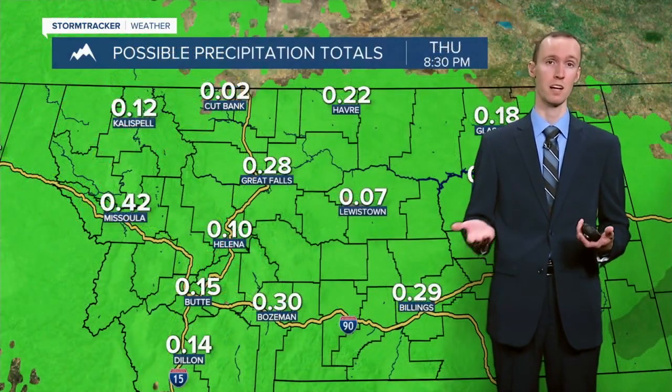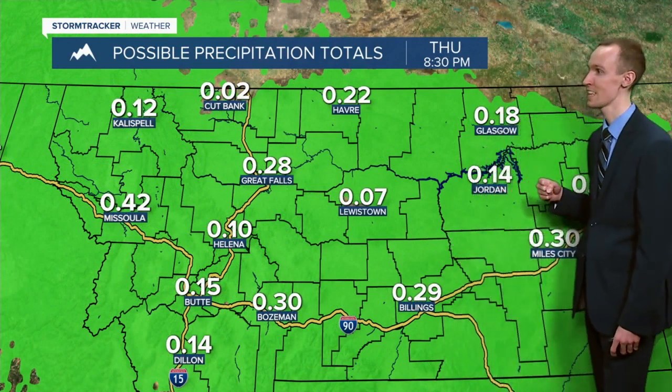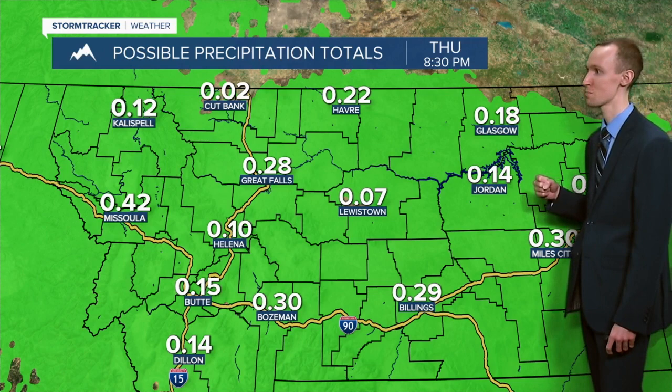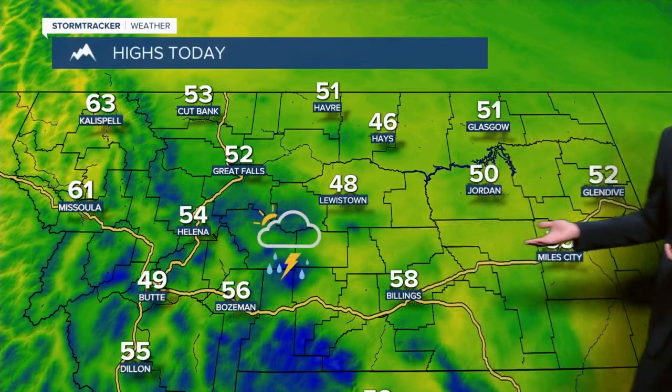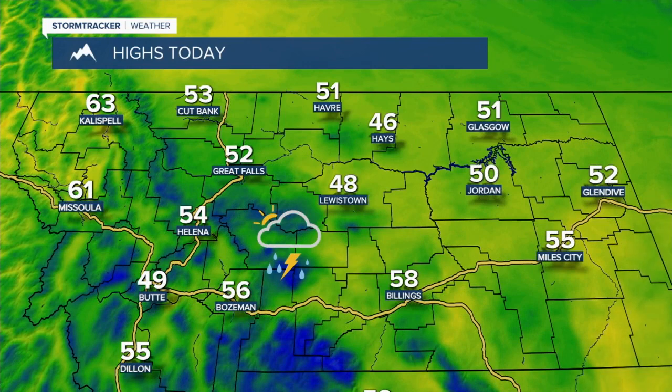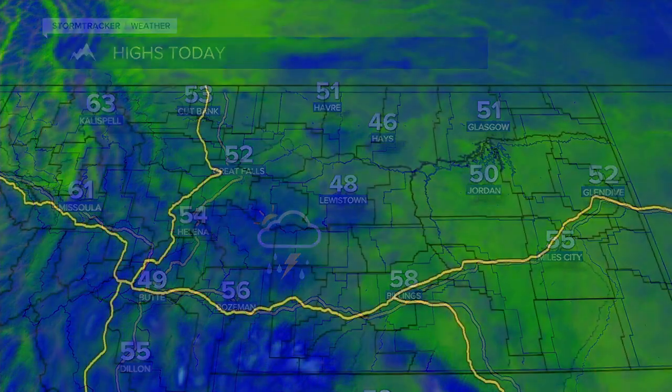In terms of how much precipitation you can expect from now through the end of the day today, generally between a tenth and a quarter of an inch in most locations, but some locations, especially in and around Great Falls, could pick up another half an inch of rainfall as we go through the day today. High temperatures today will be cooler than yesterday as we are going to be in the upper 40s and low to mid 50s in most spots.